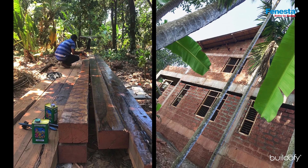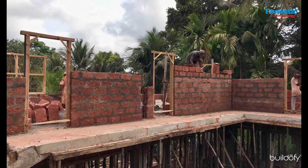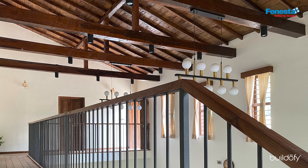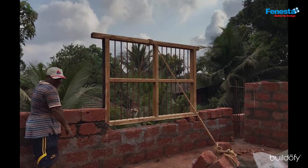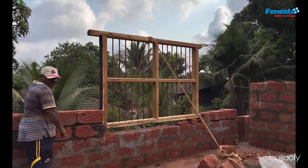The frame of the two-story bungalow is cast in RCC, while the walls are made of locally quarried laterite stone. The wood-framed pitched roof is draped with terracotta Mangalore tiles. Most of the interior finishes have been achieved using naturally available stone and locally sourced wood.